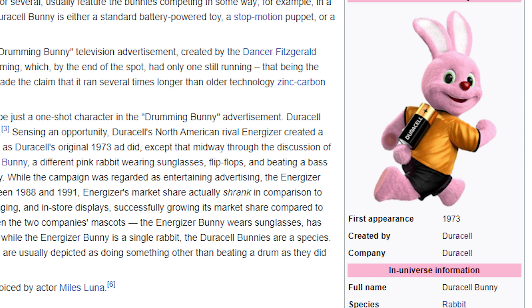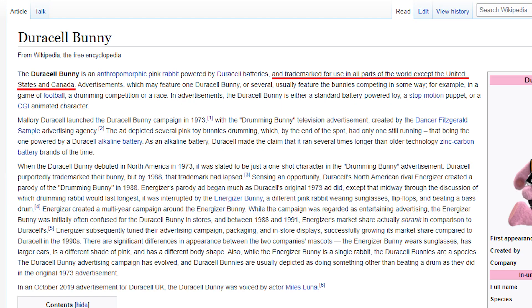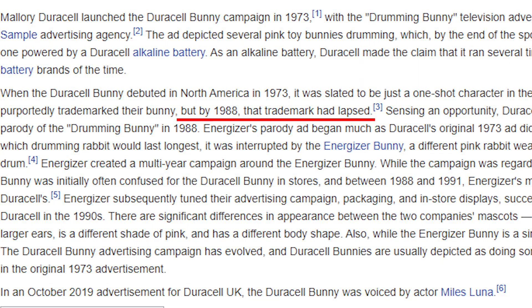Now let's look at the Duracell bunny wiki. The mascot actually does have a battery on him — it's like a jetpack on his back, like a canister or an oxygen tank. It says here it was trademarked for use in all parts of the world except the United States and Canada. So because of the Energizer bunny, they weren't able to use the Duracell bunny in North America even though it was first. In 1988 the trademark had lapsed — Energizer, sneaky little guys, knew it and took it.